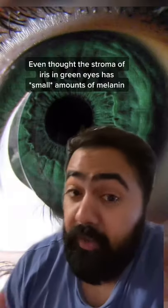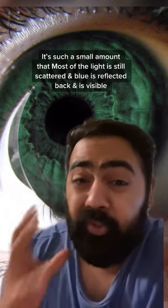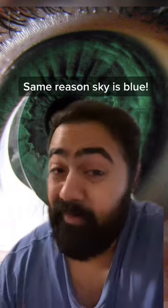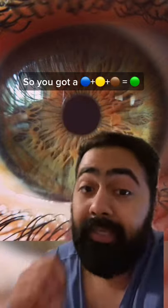You've also got a bit of blue. Even though the stroma of the iris in green eyes has small amounts of melanin, it's still such a small amount that most of the light is scattered and blue light is reflected back — the same reason the sky is blue. So you've got blue, a bit of yellow, a bit of brown — equals green.